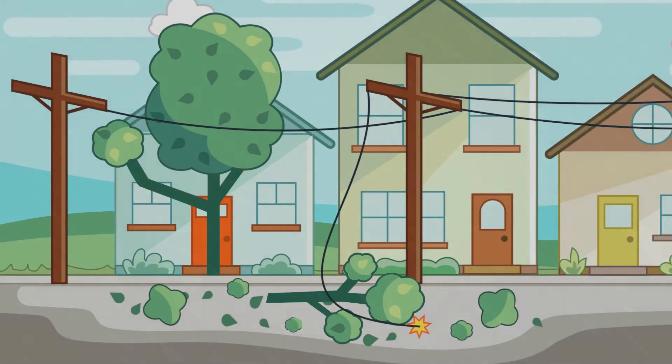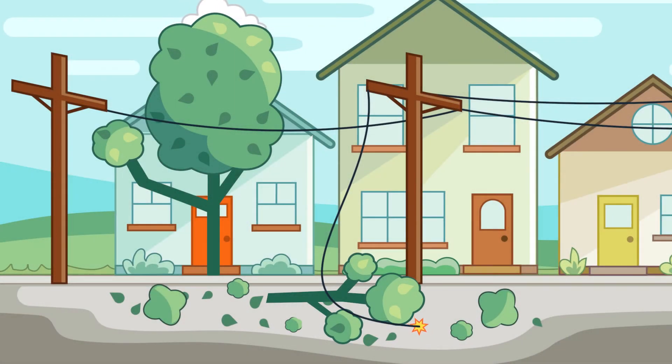But falling tree limbs, cars hitting poles, and equipment failure can also interrupt electric service.